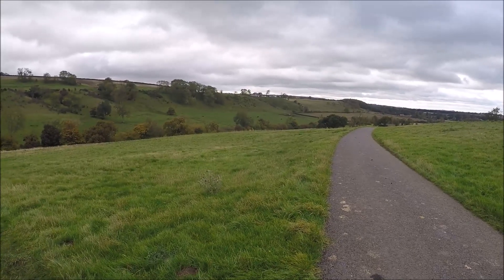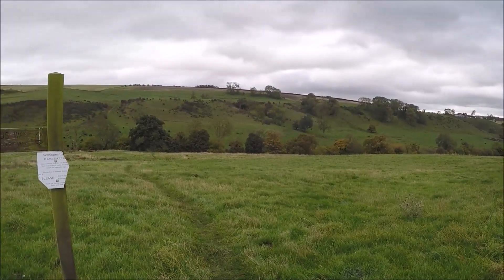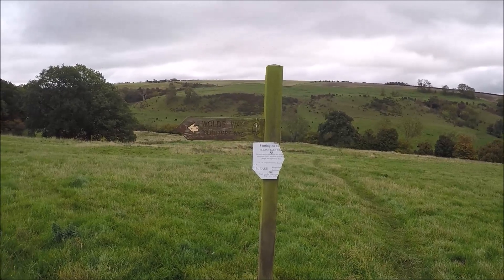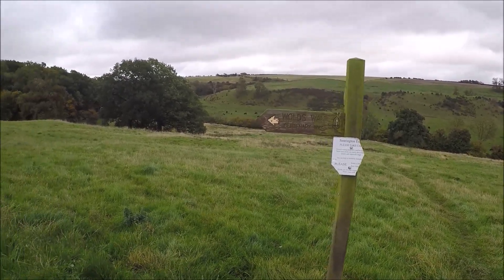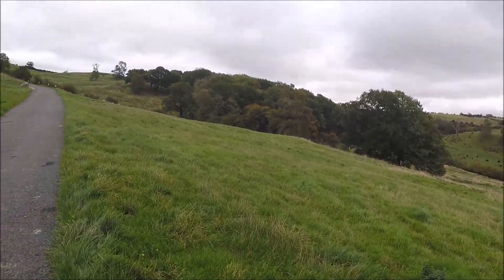I've left North Grimston behind. Now I've rejoined the Wolds Way for the last mile or so of this walk — the circular — bringing back great memories. I was on this walk in 2017.